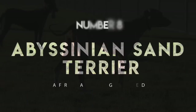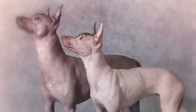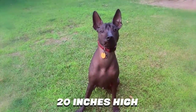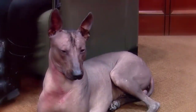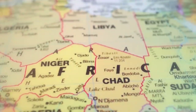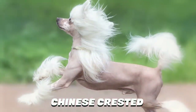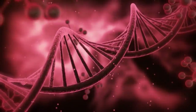Number 8: Abyssinian Sand Terrier. Also called the African Hairless Dog, the Abyssinian Sand Terrier is a smallish breed who stands about 20 inches high and weighs up to 35 pounds. Some are completely devoid of hair, but most of these dogs have a bit at the back of their skull and at the end of their tail. This is a very rare breed, which isn't seen outside of Africa very often. They're thought to share ancestors with the Chinese Crested and Mexican Hairless dogs, but the finer points of their genealogy remain unknown.